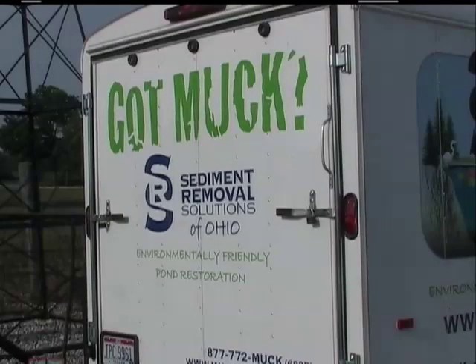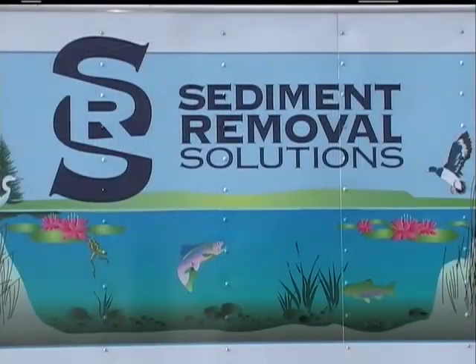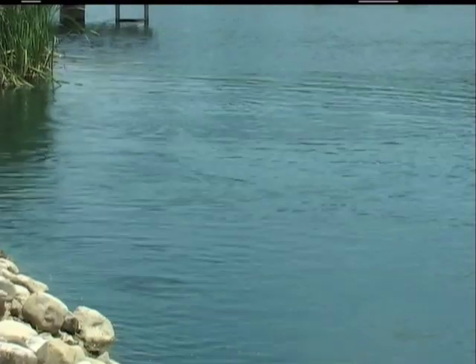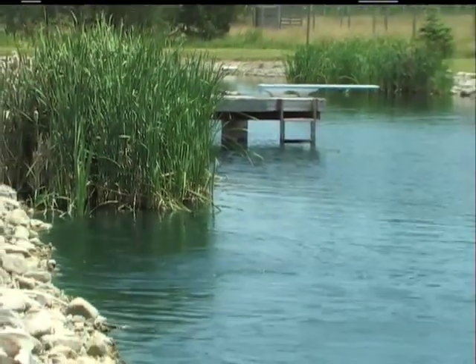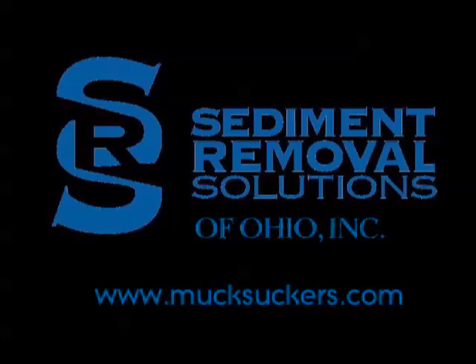Got muck? Sediment Removal Solutions of Ohio can help by providing a unique, economical way of removing the muck and restoring new life to your pond and water system. Call us or visit us on the web. Sediment Removal Solutions of Ohio, Inc. — environmentally friendly pond restoration since 1991.